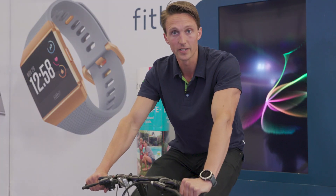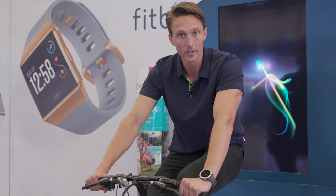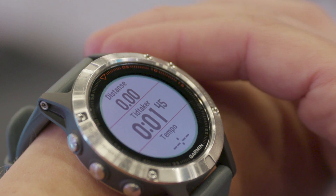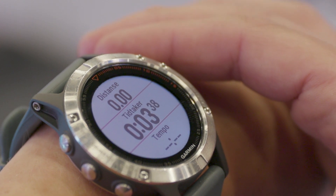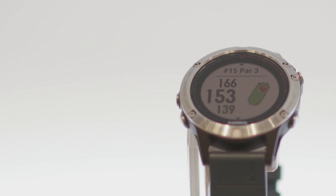Sport watches also have functions dedicated to specific sports and activities. For example, you have programs for running, bicycling, swimming, as well as golf or skiing. Most sports watches will let you download add-ons and widgets dedicated to the sports you like the most. For example, a good sports watch will let you download the golf courses you play the most and then display relevant information such as distance to the hole, scorecard, etc., directly on your wrist.